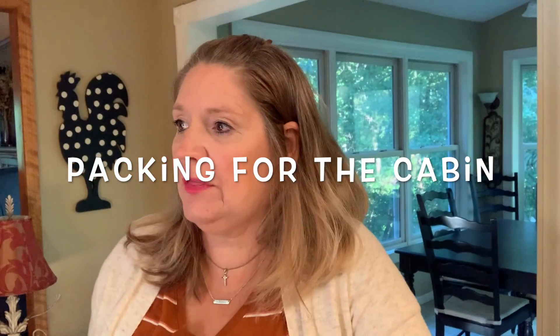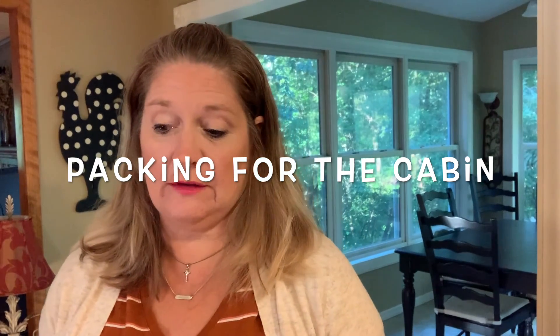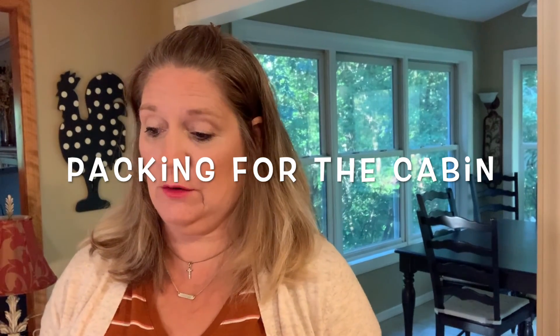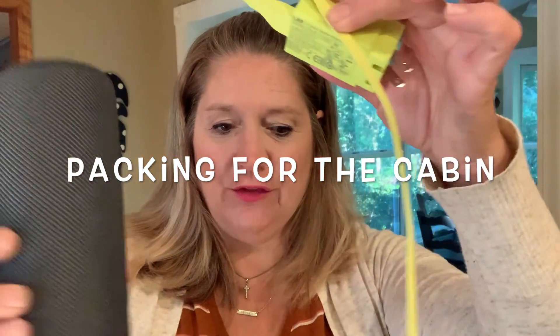When we're packing for the cabin we think of random things that we need up there. My random things I'm bringing this time around are some extra cutting boards, our speaker, and the charger.